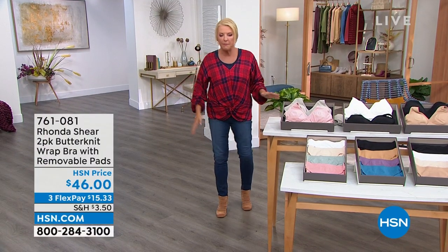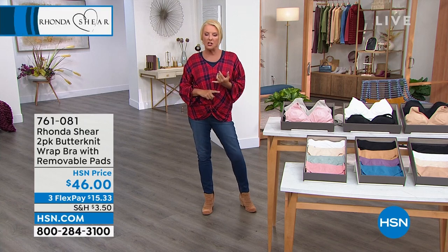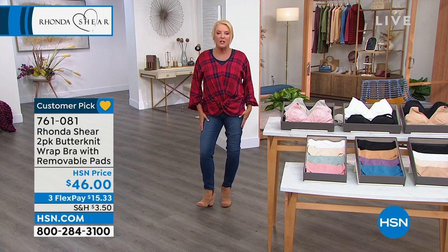These are customer picks — people have purchased multiples. There's so much stretch, and there's also return and control built in. So you're kind of getting the best of all worlds.